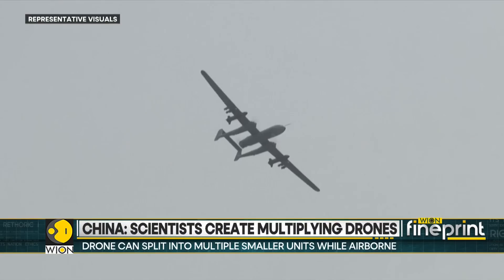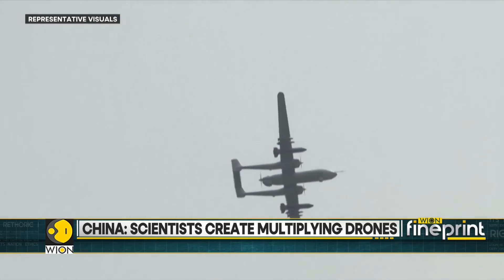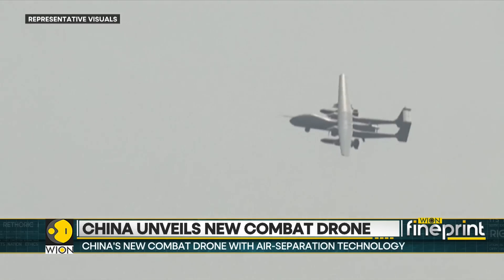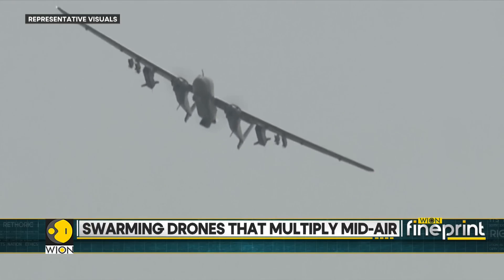So how does this change military engagement? When army radars detect a cluster of drones, their defense strategy is typically based on threat levels. But a sudden expansion capability can potentially shock them and cripple their combat response.